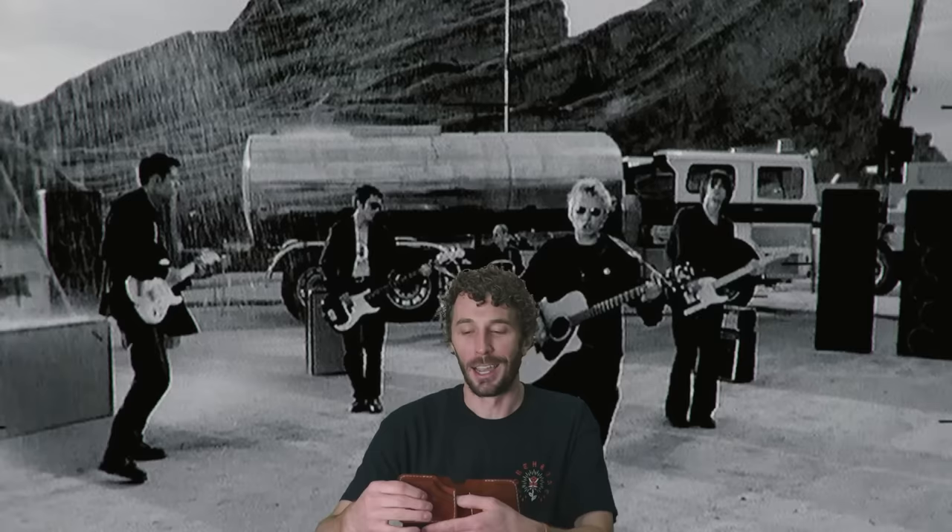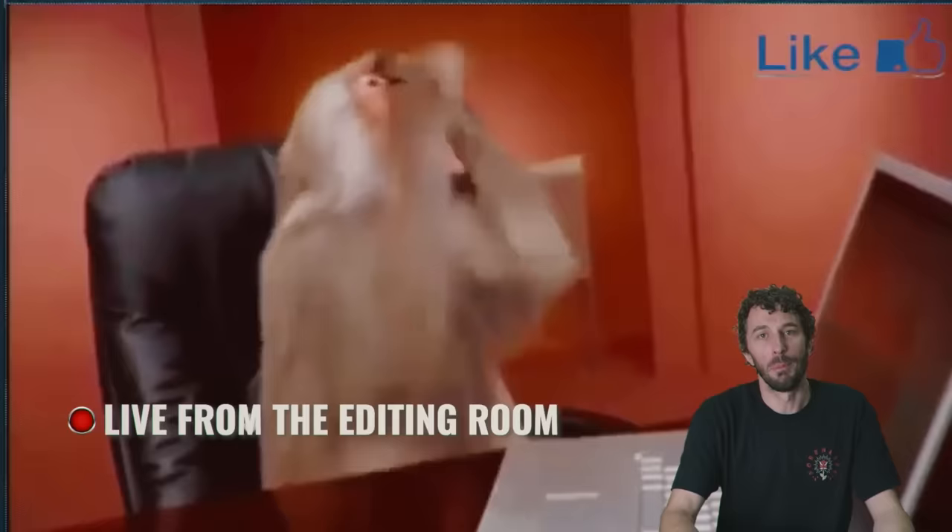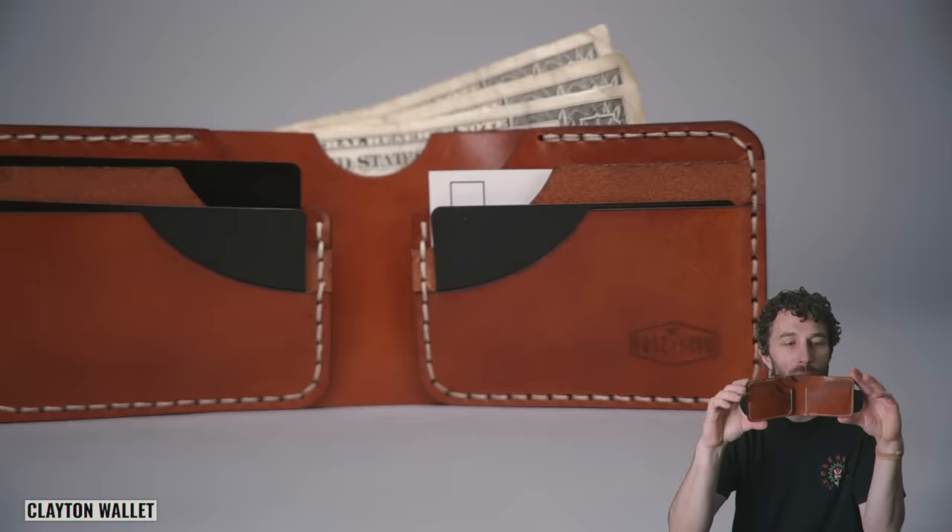The sponsor of this video postponed very last minute, so we're kind of left high and dry — that's how we pay for these videos and all the editing to cut the boots and shoes in half. So I thought I'd show you the Clayton wallet that we make by hand here in the shop.